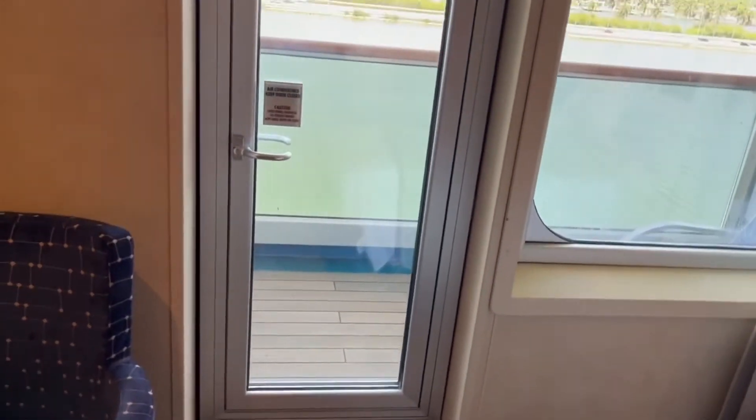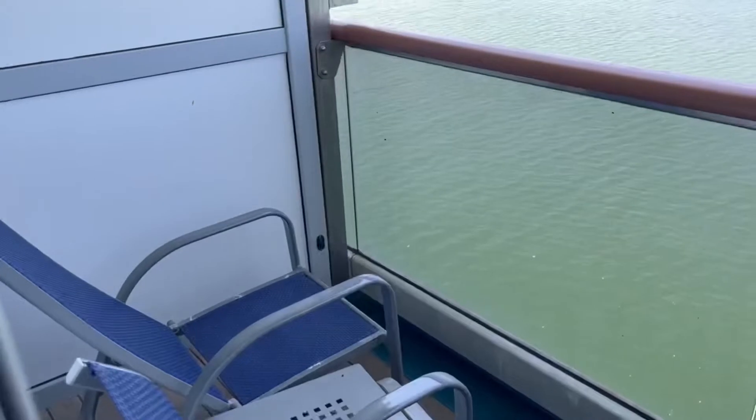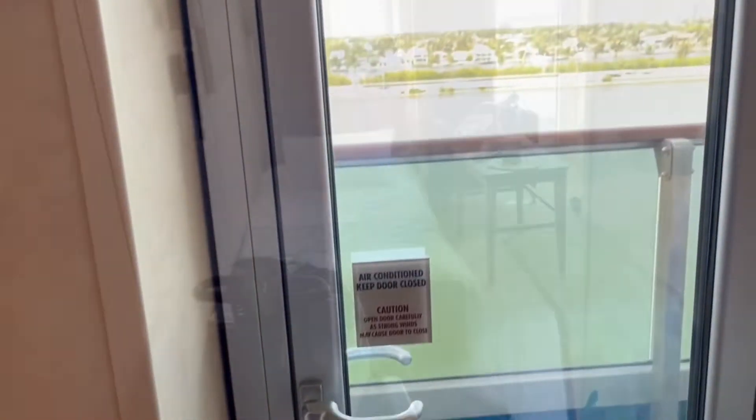Be careful with these doors because they're heavy. My daughter just closed her finger on this door, so be wary of that. The door's heavy, you know, to keep the wind out or whatever. You heard that? She got her hand closed in just that quick. So definitely be careful with that.